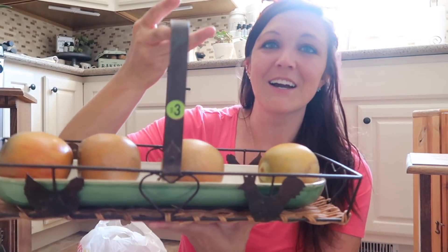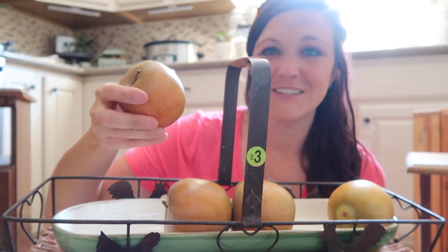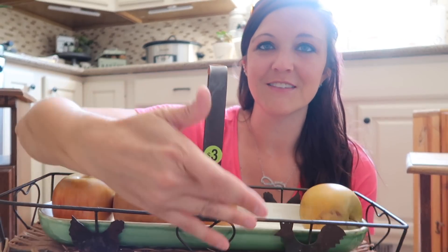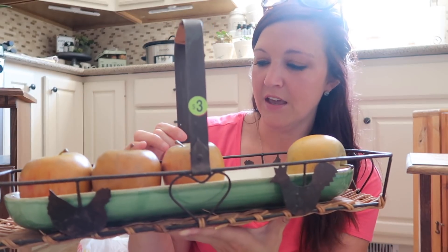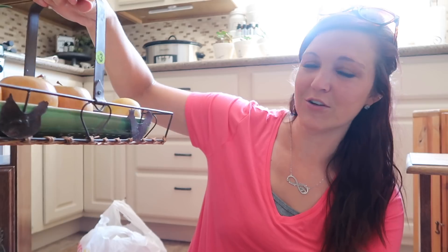Also at a garage sale I found this — it was $3. It's not the prettiest looking thing and I don't really want these extra pieces, I'll probably just get rid of those. But I loved this little chicken tray centerpiece type thing, so that's kind of why I bought it — just for the cute little chicken centerpiece.